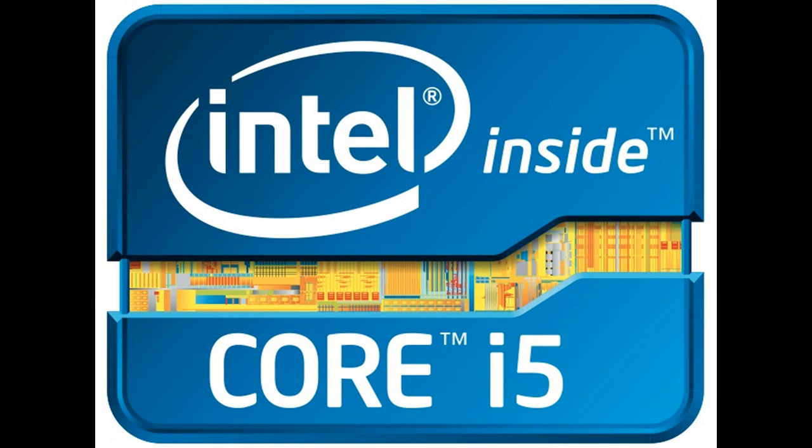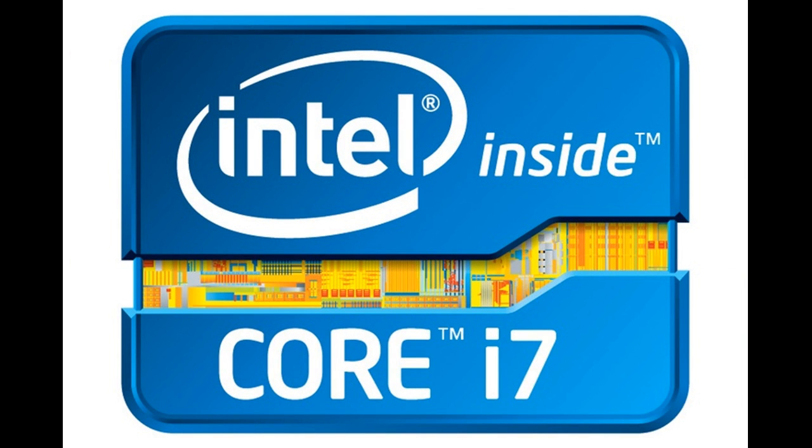The i3 processor contains a maximum of two cores. It is used for storing data, internet browsing, and basic lab applications. The i5 processor contains a maximum of four cores and is used for video editing, Photoshop, and building websites.